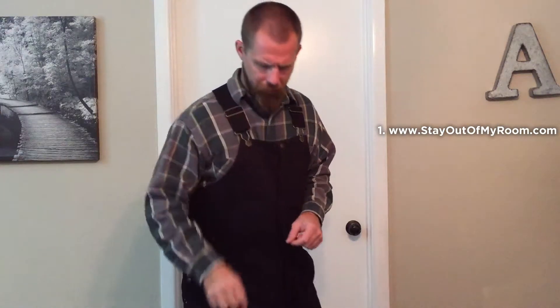Hi. Contractor Carl with five easy steps to keep me out of your room. First step is you're going to go to stayoutofmyroom.com. Once you get there, you're going to purchase a Room Defender.